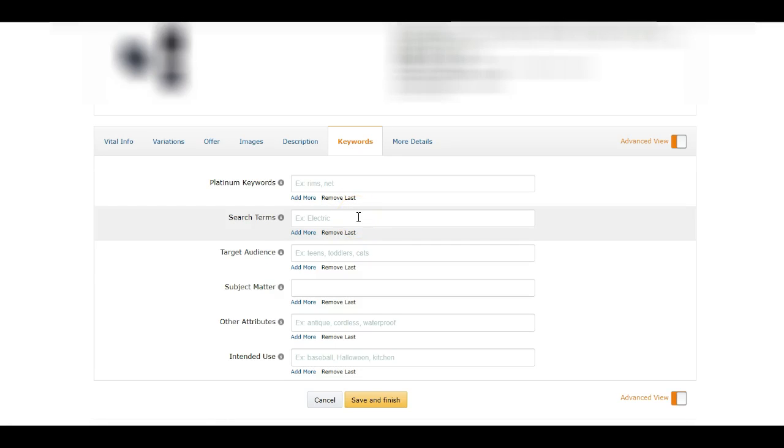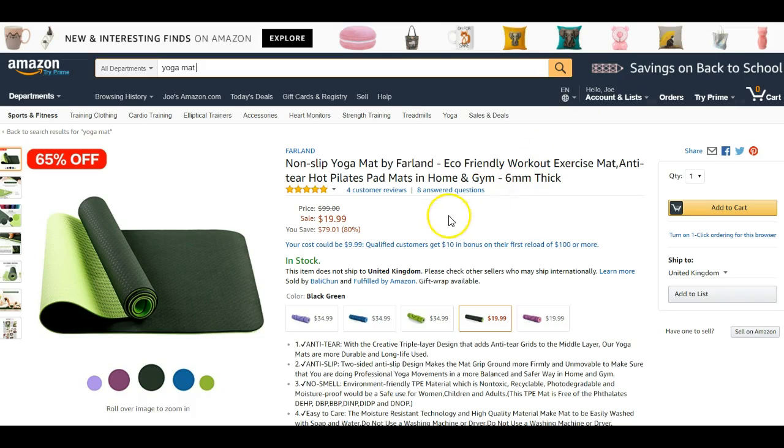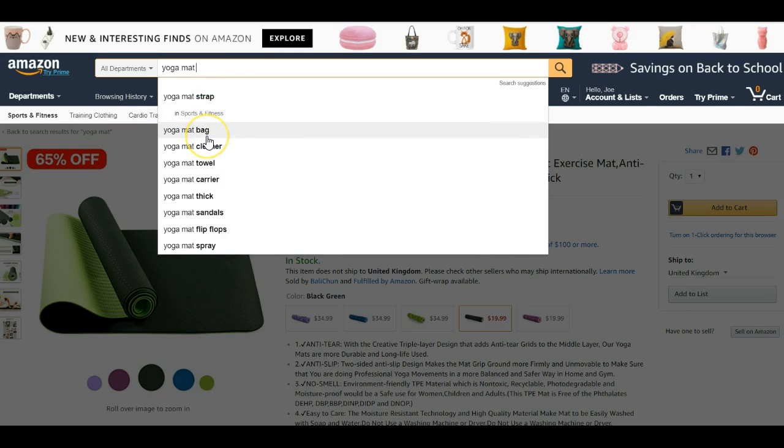Where it says 'Search Terms', enter your search terms here. To find the right terms, go to your Amazon listing and put in keywords not already in your bullets and title. To find extra keywords being searched by customers, go up to the Amazon search bar — when you type in 'yoga mat' it will show a list of different keywords that people are already searching for. You can also type a letter like 'f' after your keyword to see even more search suggestions.